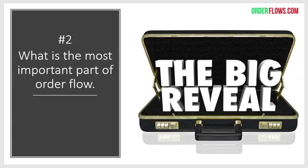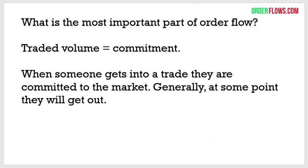The second thing I'll talk about is what I consider the most important part of order flow. Once you understand this, it really makes a big difference in your trading. It's not some big secret — it's volume, period. That's the most important part of order flow. Why? Because traded volume equals commitment. When someone gets into a trade, they're committed to the market because at some point they're going to get out.